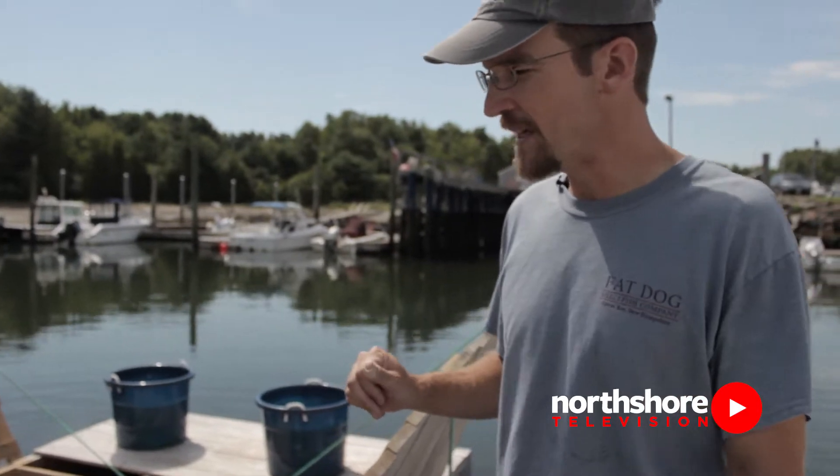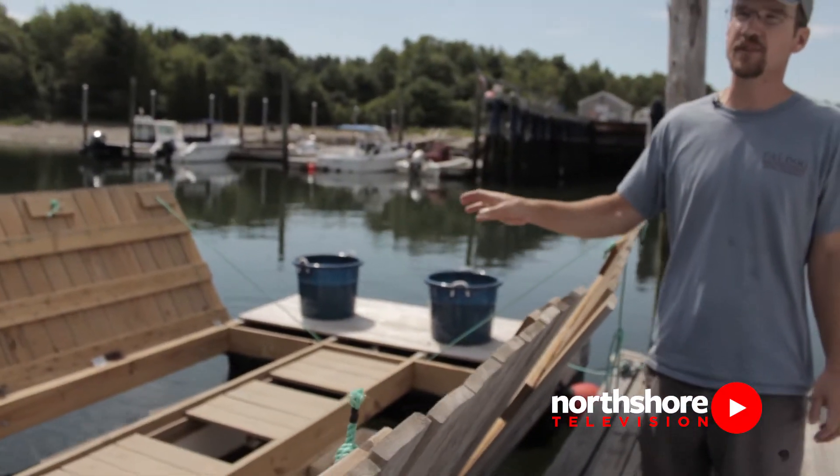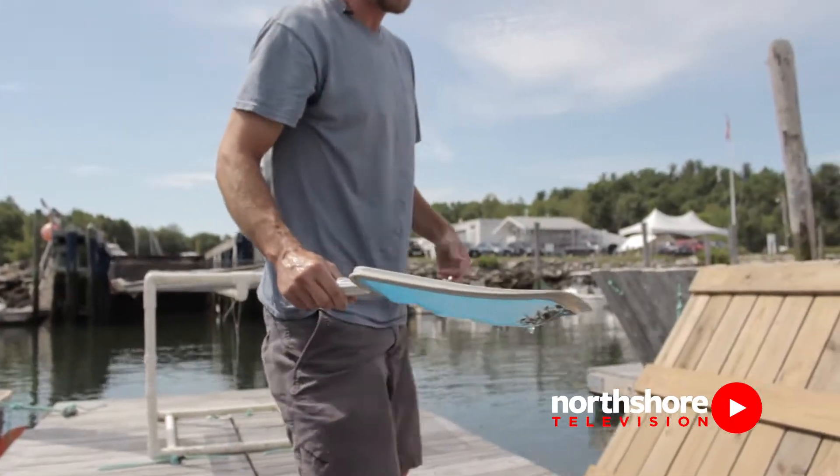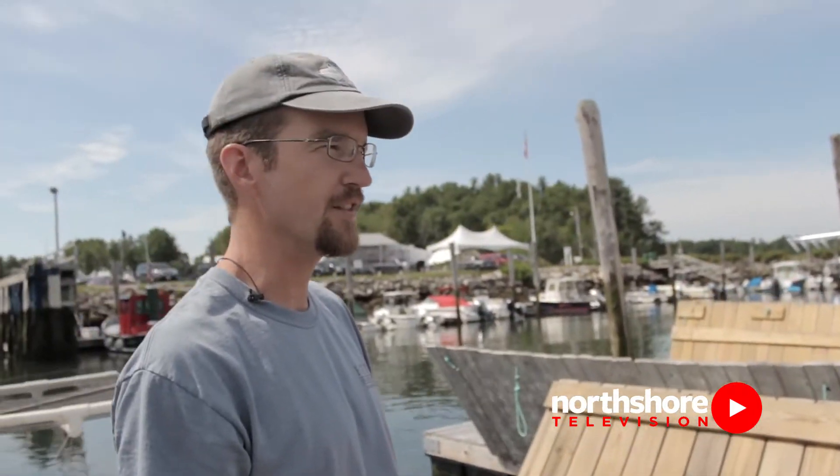This is where it all begins for us — this is where we grow our baby oysters, our seed oysters. These guys we call thumbnail oysters, because they're about the size of a very small thumbnail.